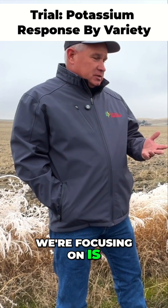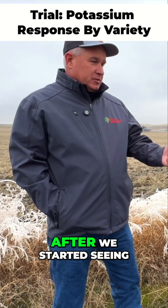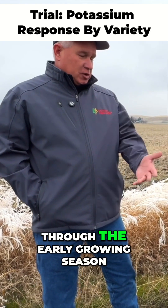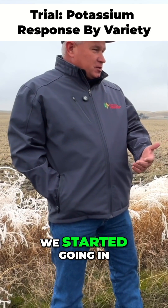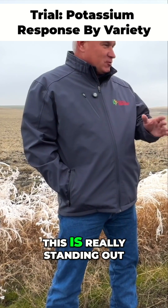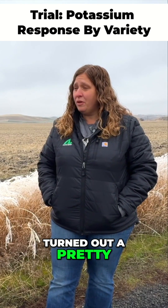One thing we're focusing on is that after we started seeing the difference in the crop through the early growing season, we started going in and adding some potassium in our Y drops, because it was really standing out. And all of these turned out a pretty good ROI.